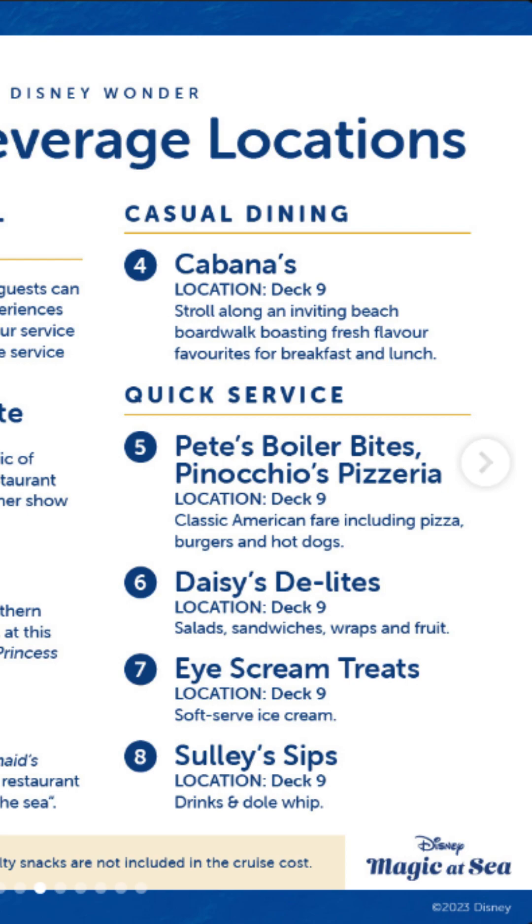Dole Whip — just a bit of an insight there. Obviously Dole Whip is the Disney staple. You can get an alcoholic version of it — just check what the ingredient is and see if you like the alcohol. I may definitely have one or two while I'm there.